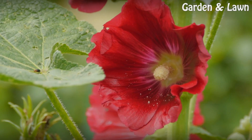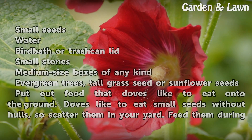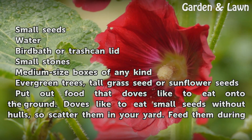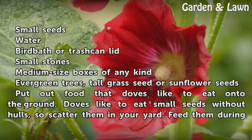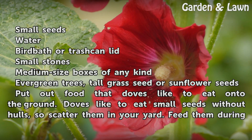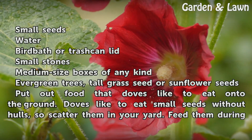Things You'll Need: Small Seeds, Water, a Bird Bath or Trash Can Lid, Small Stones, Medium Size Boxes of Any Kind, Evergreen Trees, Tall Grass Seed, or Sunflower Seeds.